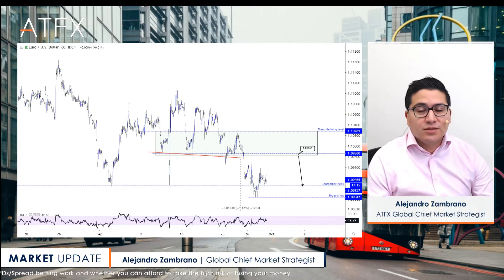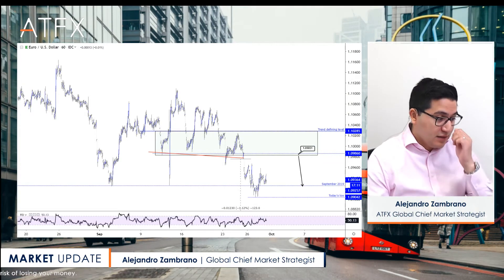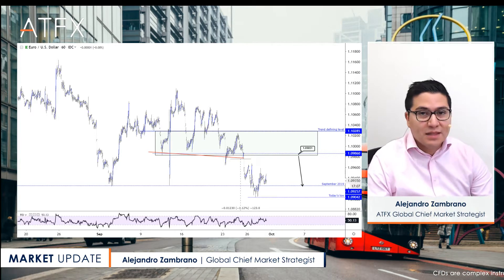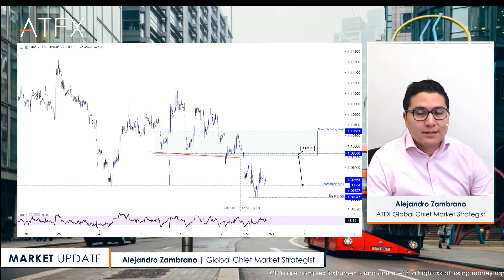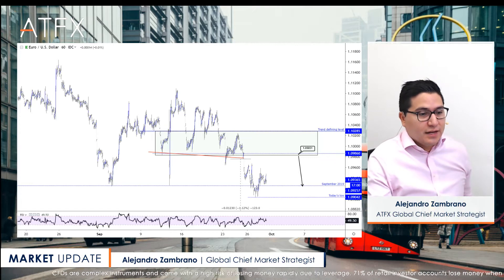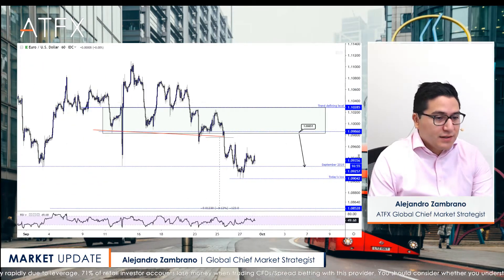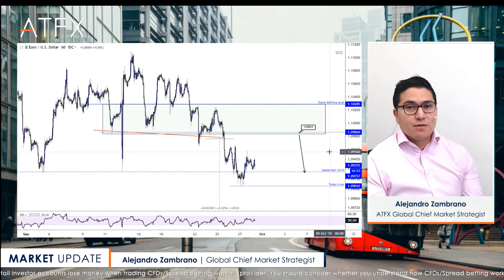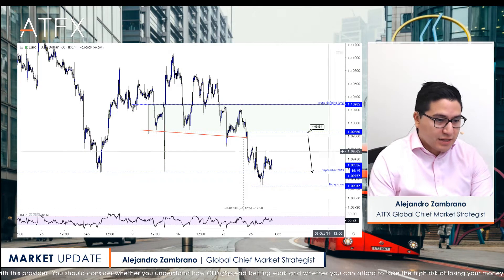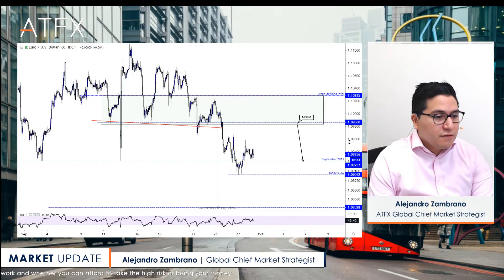Good morning guys and welcome to today's edition of the London session open. Today is September 30th and it's 9:43 a.m. in London. My name is Alejandro Zambrano and I'm the global chief market strategist with ATFX and also the manager of investingcube.com. We're doing a recording today and not doing this live — it's going to be a busy day, so I just had a little slot to produce these videos.